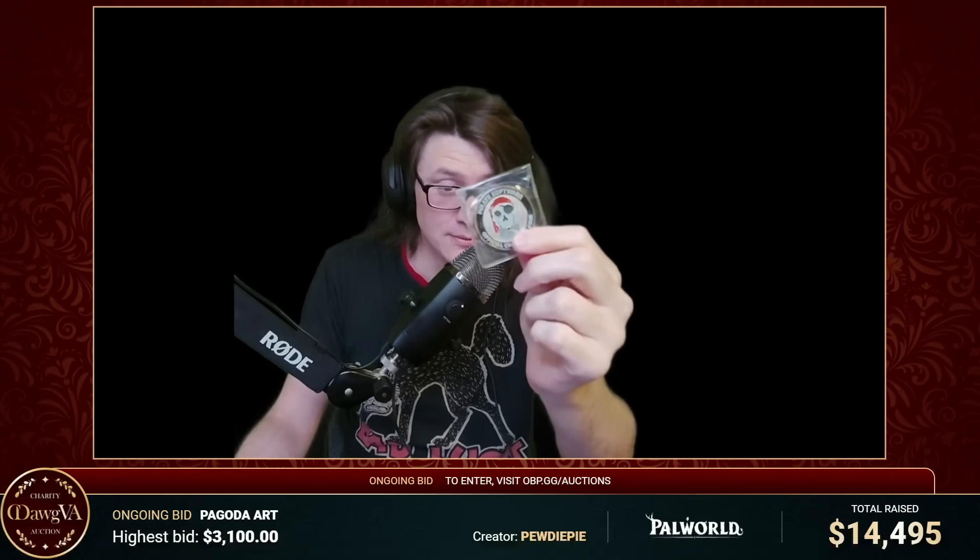Oh hi. I just woke up and I totally forgot to make this video. But I have something — something very few will have — that I'm adding to SeaDog's charity auction. It's an official Pirate Software Challenge coin. There's only 50 of these and that's it. There'll never be any more. So there it is. Get it. For charity.